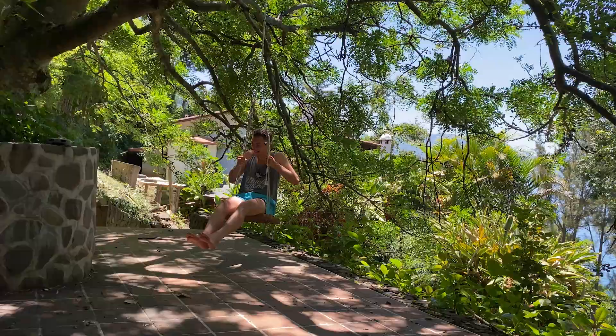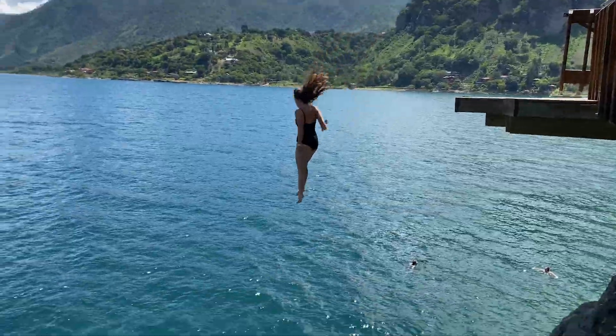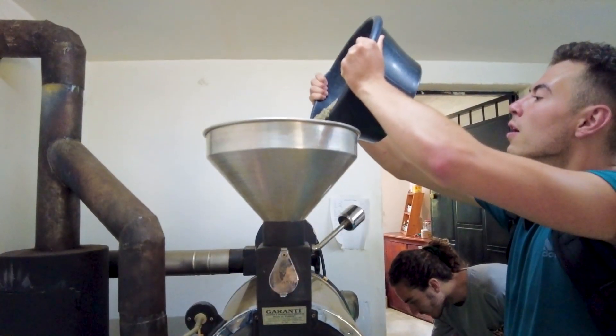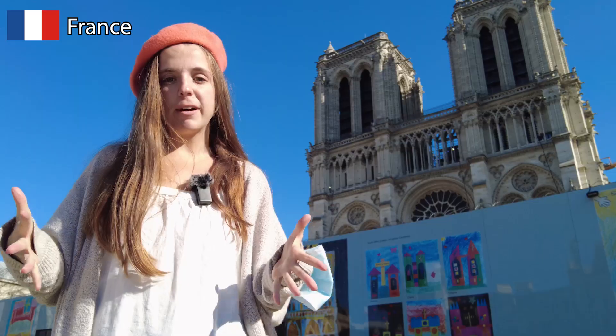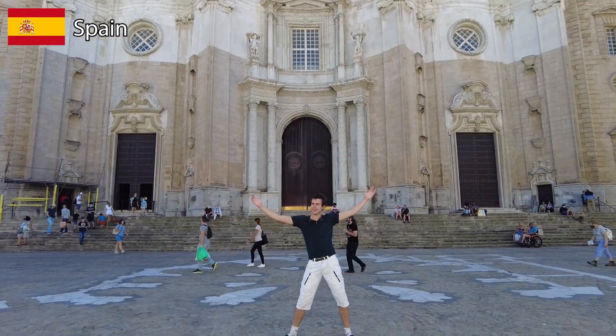After our kayaking trip, we went back to the treehouse, got our bags, and set off for a new city. Stay tuned for our next adventure in San Marcos La Laguna. Make sure to subscribe if you're interested in following us to 50 countries, and comment if you have any recommendations or thoughts on where we should go next. See you in four days. Bye-bye.